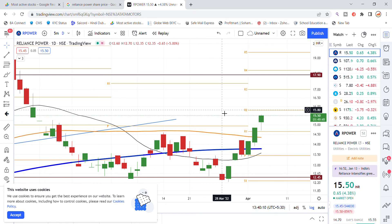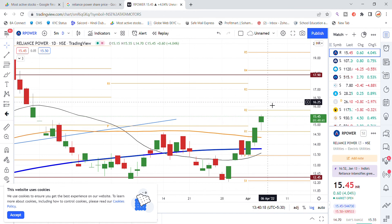There has been good resistance at the 15.80 level, which it needs to break for further movement. This is the latest update on Reliance Power stock.